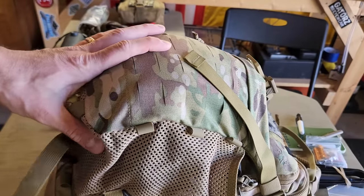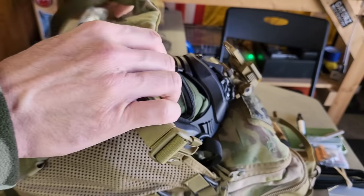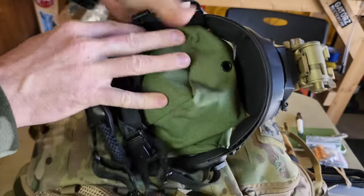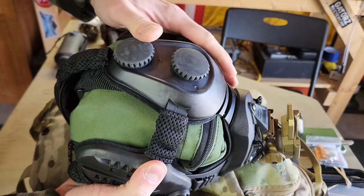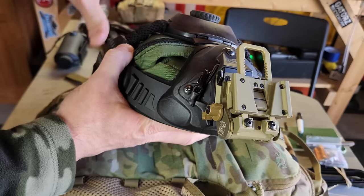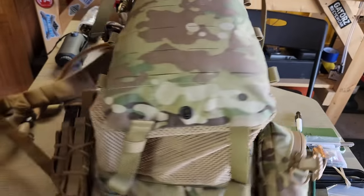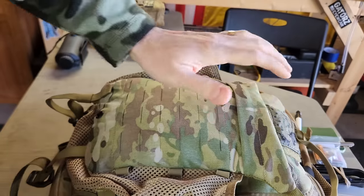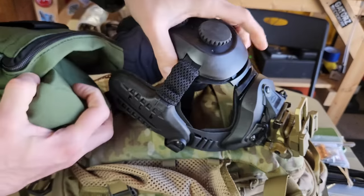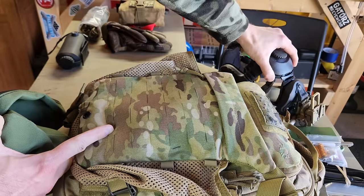Now the helmet pouch — let's open this up. At minimum, it can hold an Opscore skull crusher mount with some night vision. This is an Opscore skull mount with a Wilcox G24 mount on the front. The pouch is completely removable — it has buckles you just unhook and hook-and-loop to hold it in. Very modular and useful. The skull mount doesn't offer much head protection, but it's very lightweight and user-friendly.